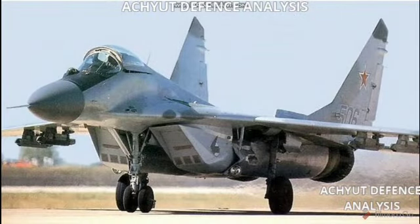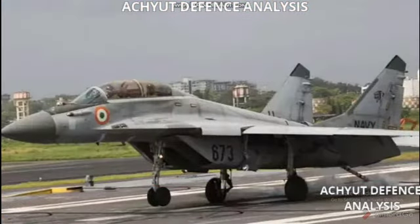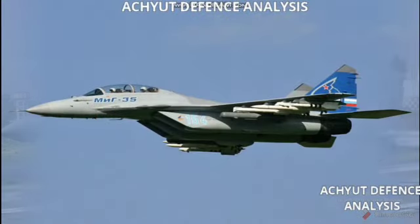It can also carry 4× R-73 air-to-air missiles and the Astra missile. Its bombs include 6× 665-kilogram bombs. So this was our video on the MiG-29. If you liked our video, give it a thumbs up, subscribe to our channel, and as always, thank you for watching.